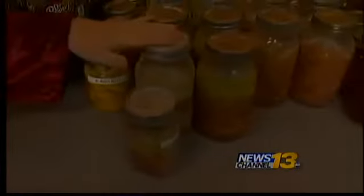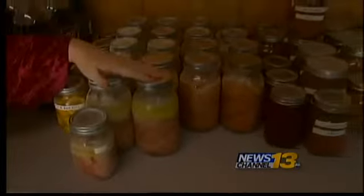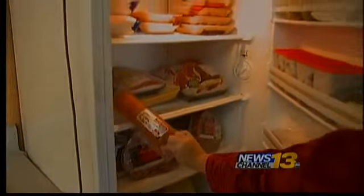Jennifer cans her own meat, fruit, and vegetables. This is diced pork. This is watermelon jelly. It may be time-consuming, but it's a system Jennifer's family can't live without. It's really not that hard, and it's so worth it to know that your family's going to be okay.